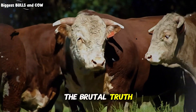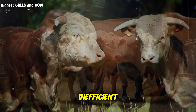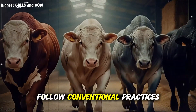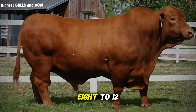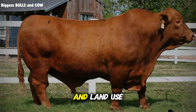Let's start with the brutal truth. Traditional fattening methods are outdated, inefficient, and they're costing you thousands of dollars every single month. When you wean a calf and follow conventional practices, you're looking at 8 to 12 months before that animal reaches slaughter weight — 8 to 12 months of feed costs, veterinary expenses, labor, and land use.